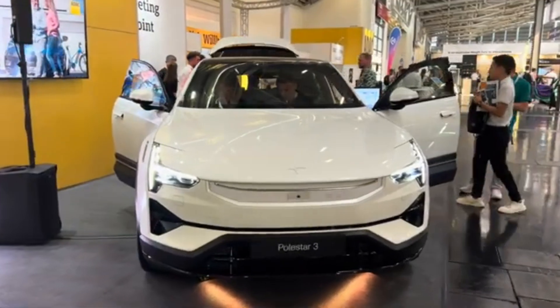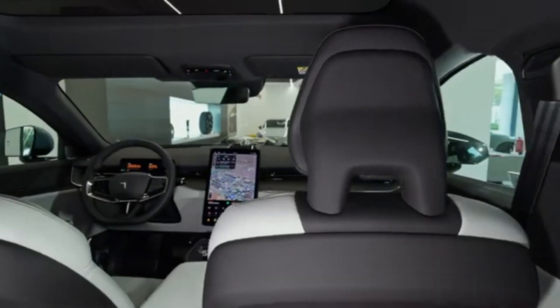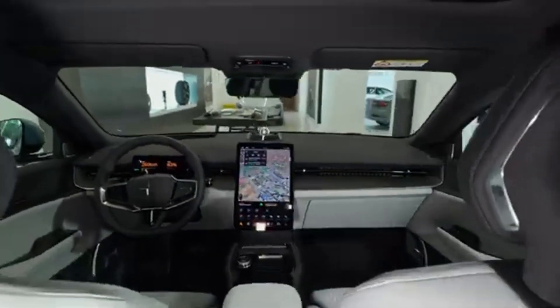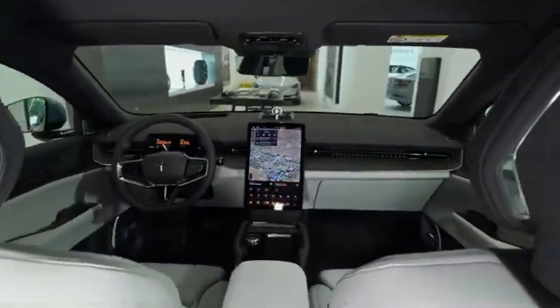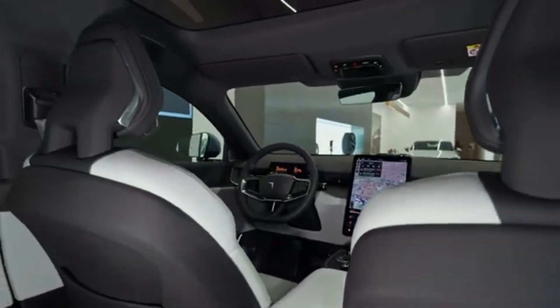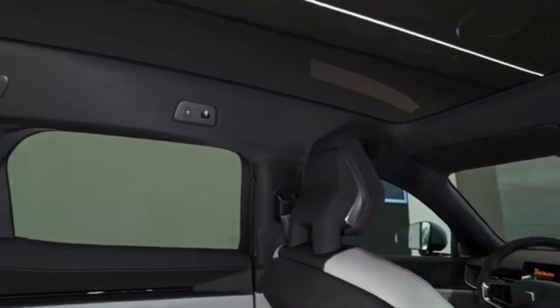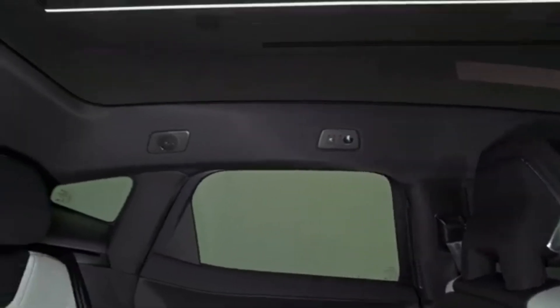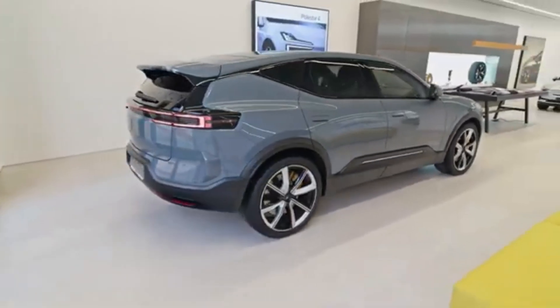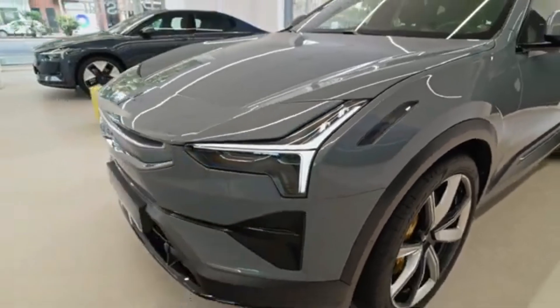The Polestar 3 competes in the luxury SUV segment against models like the Tesla Model X, Audi e-tron, and Mercedes-Benz EQS SUV. Depending on the market, the vehicle's price ranges from $90,000 to $110,000.